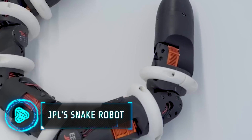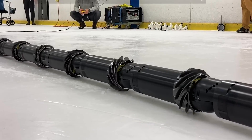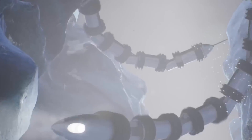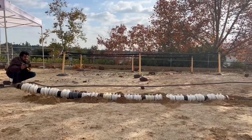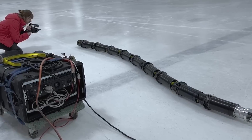NASA's Jet Propulsion Laboratory has made a special snake-like robot called ILS. It's not like any regular space robot — it can go into tight spaces under the ice on distant planets. It is 13 feet long, weighs 220 pounds, and has 10 parts that spin to move, grab, and hold onto things.